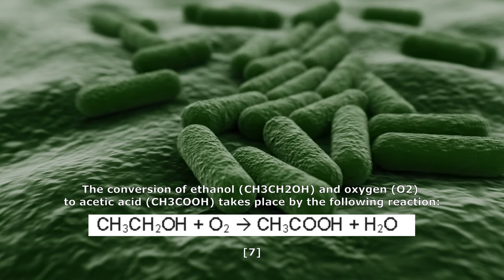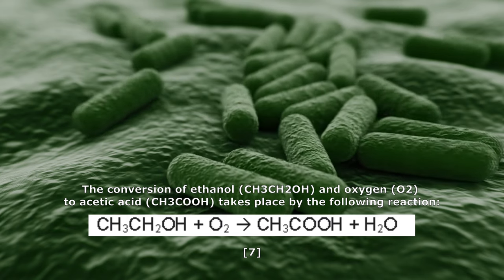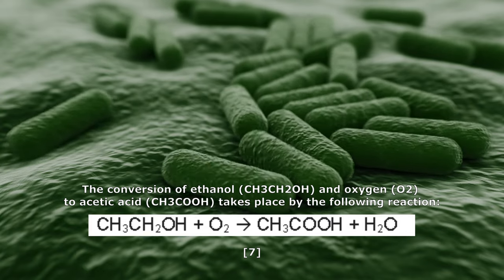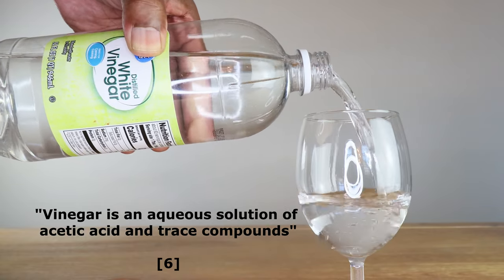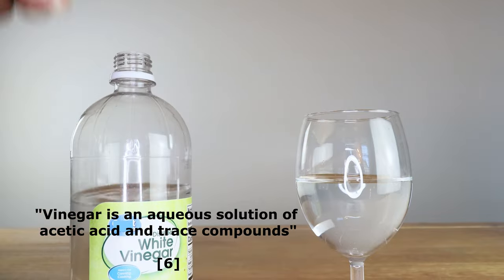Now, for you chemists out there, here is the chemical reaction converting ethanol and oxygen into acetic acid. Acetic acid, in its more commonly used form, is vinegar, and vinegar is defined as an aqueous solution of acetic acid and trace compounds.